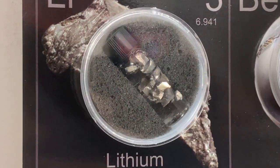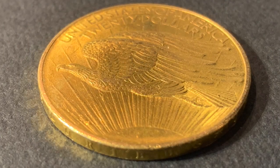One of my favorites is lithium. It's an element that floats both in water and mineral oil.